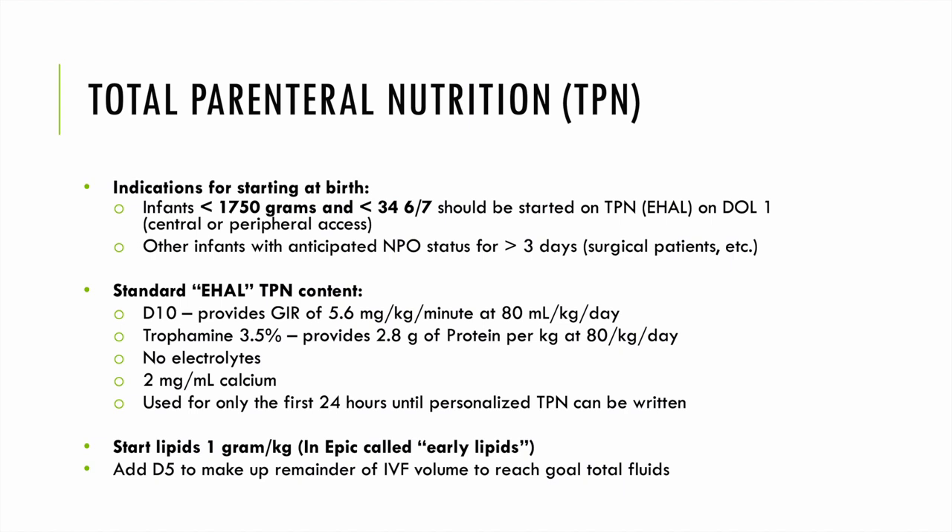In addition to dextrose and amino acid starter PN, we also start early lipids at 1 g/kg/day on that first day of life, giving a total fluid of 85 mL/kg/day. If you need to get closer to 100 mL/kg/day, you can add D5 or sodium acetate depending on your needs.